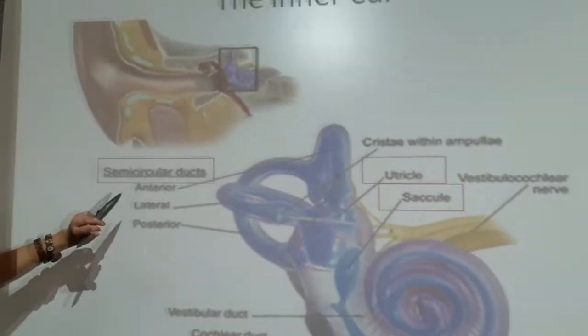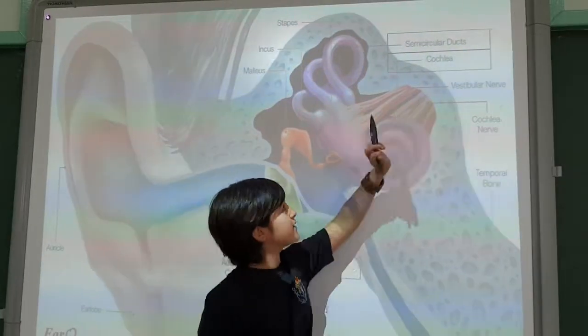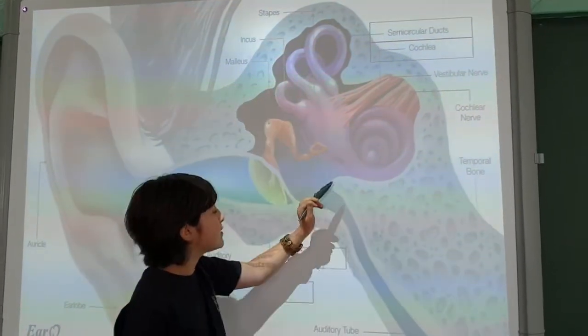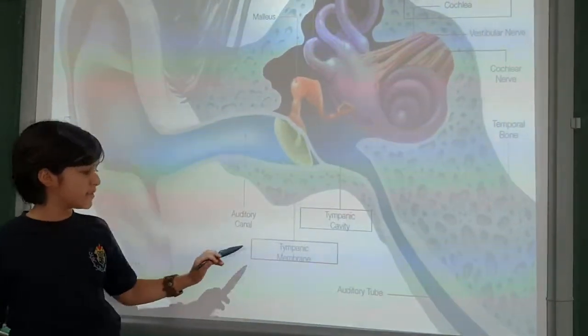Here are the semicircular ducts and here is the cochlea. The cochlea and semicircular ducts are connected with each other. Here is the tympanic cavity and here is the tympanic membrane.